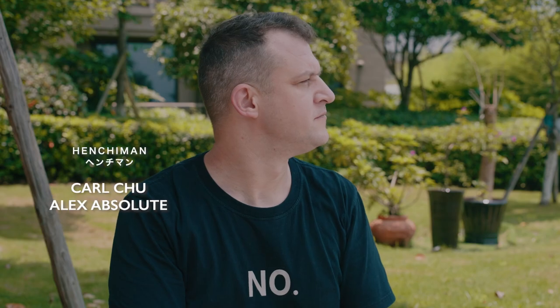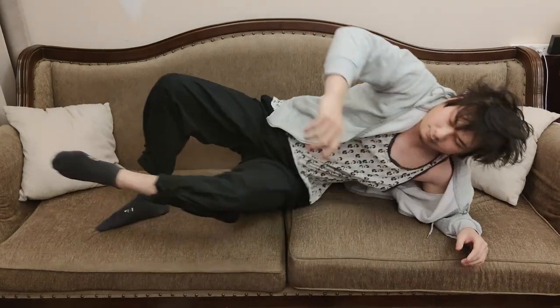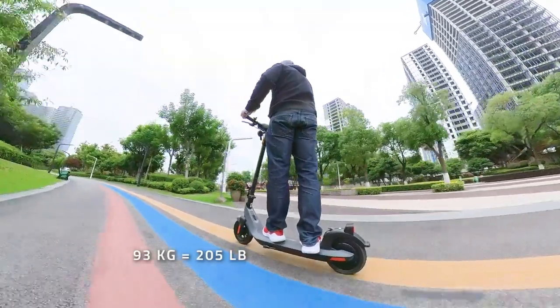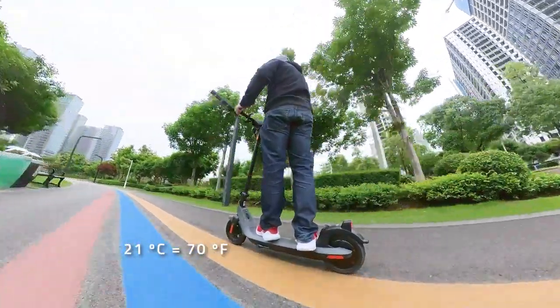To test the KQi2, Alex in Wenzhou was my henchman of choice this time, with Max still enjoying his lockdown vacation in Shanghai. He weighs 93kg and the weather was 21 degrees Celsius at the time of testing. All the tests were done in the highest riding mode.